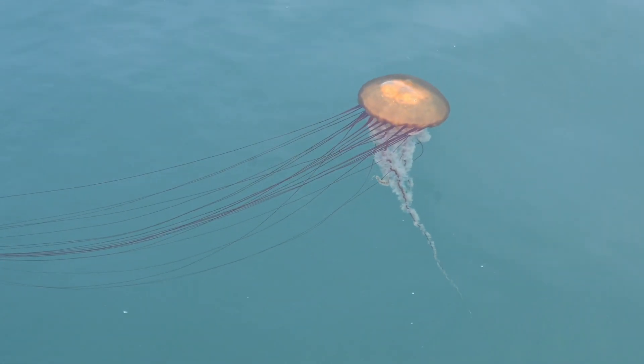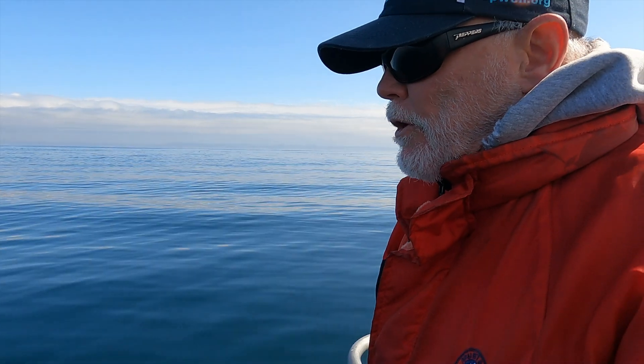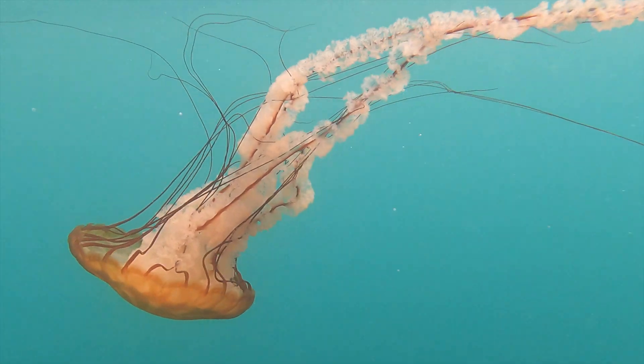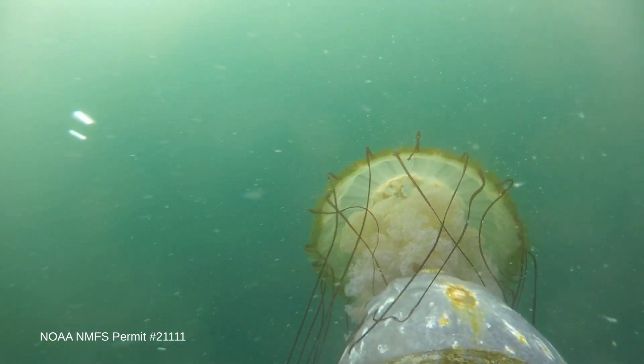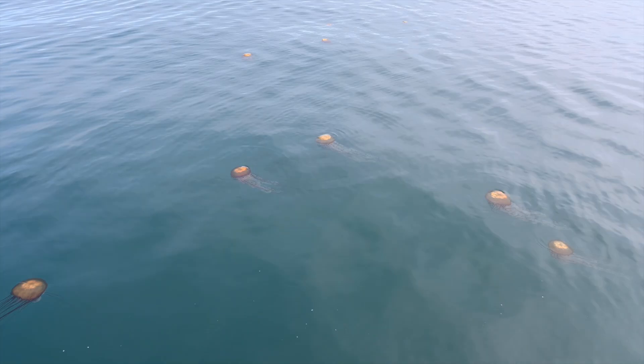Similarly, we've been looking for sea nettles — brown sea nettles, Chrysaora fuscescens jellyfish. We have observed over the years that this is the prey item that the leatherbacks seem to be focused on. So when we see large patches and aggregations of Chrysaora, we know we're at least in the right place for turtles.